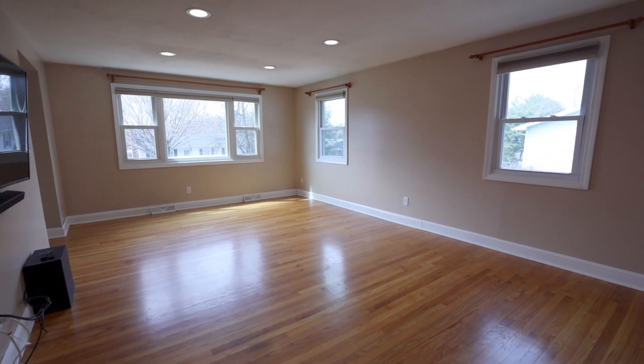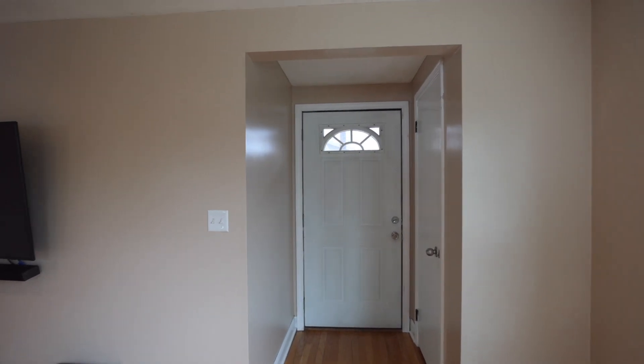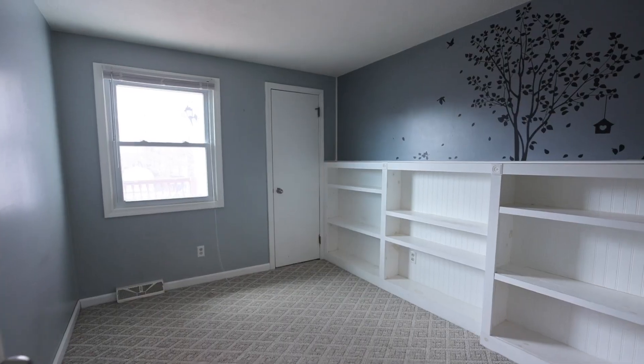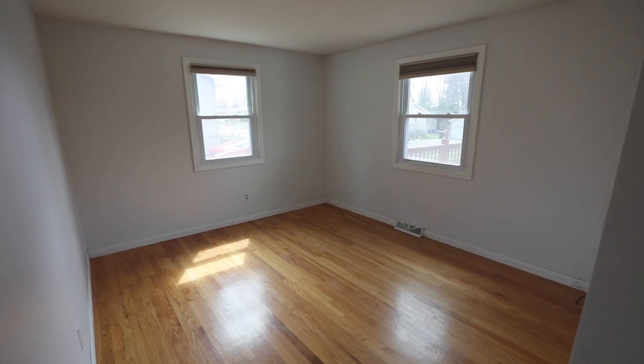Hardwood floors will lead you into the spacious living room with recessed lighting and exits out to the front deck. Down the hall you'll find three roomy bedrooms, two of which have wood flooring, along with a full bath.